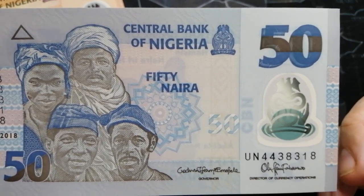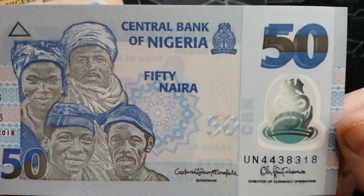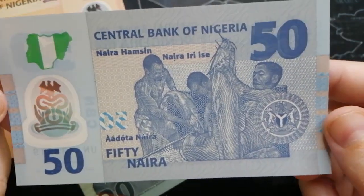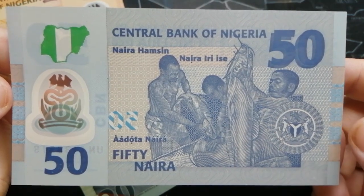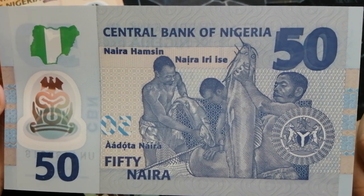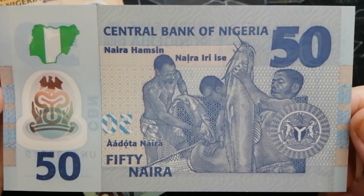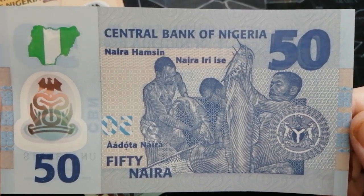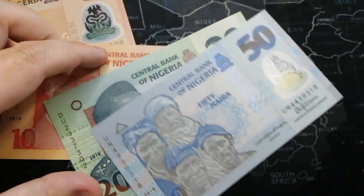50 Naira, Central Bank of Nigeria. You guys have these? For those of you that collect world notes — looks like fishermen, some giant fish. They've got some big rivers in Nigeria, they're landlocked, and lakes. So there's the 50.